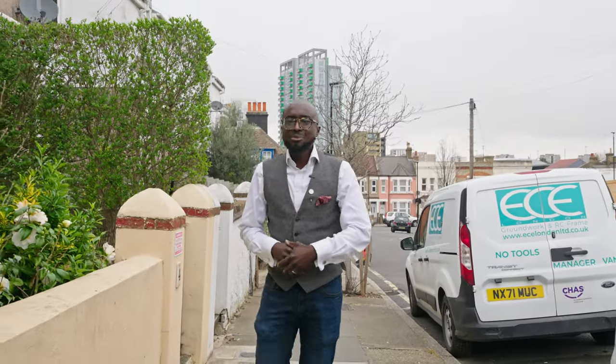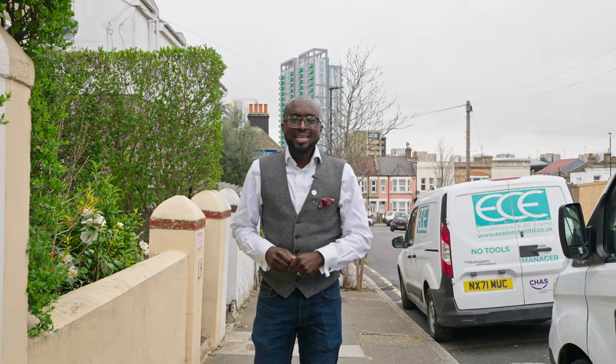Ladies and gentlemen, welcome to Conference Road, a unique two-bedroom period family home which has been extended on the ground floor to complement modern family living. But before we take a look inside, I want to take you around a few of my favourite local spots.